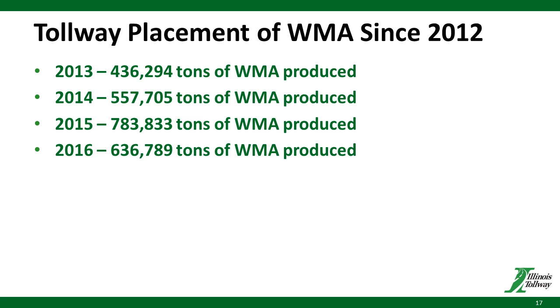The Tollway's placement of warm-mix asphalt since 2012 — you can see the numbers here on screen — has not been little: anywhere from 436,000 tons to 783,000 tons over the past four years have been placed on our system, both as SMAs, stabilized sub-bases under new concrete pavements, and asphalt shoulders. Most all of our shoulders on the system are asphalt.